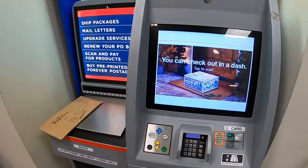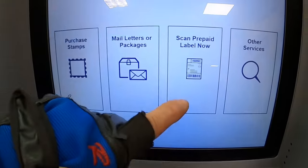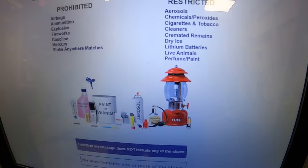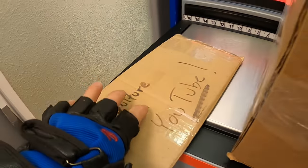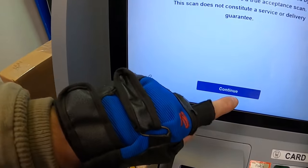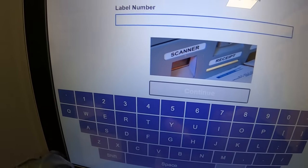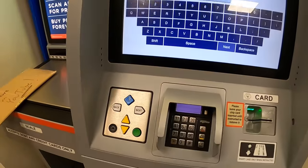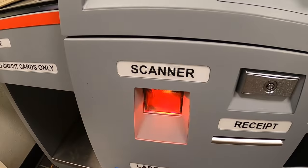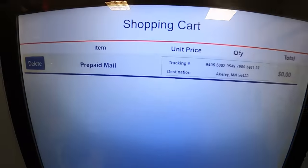Skip the line — your post office may have one of these now. Check this out, I really enjoy this. I don't have a prepaid label for this one but I can actually do that here too. Watch this — read that little message. This is fancy schmancy. Check it out — acceptance scan action.